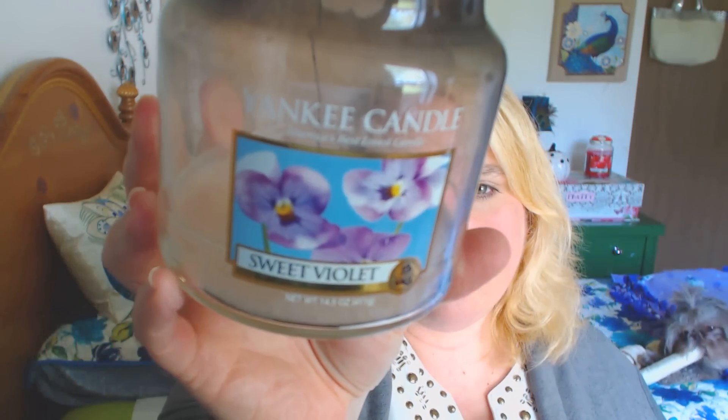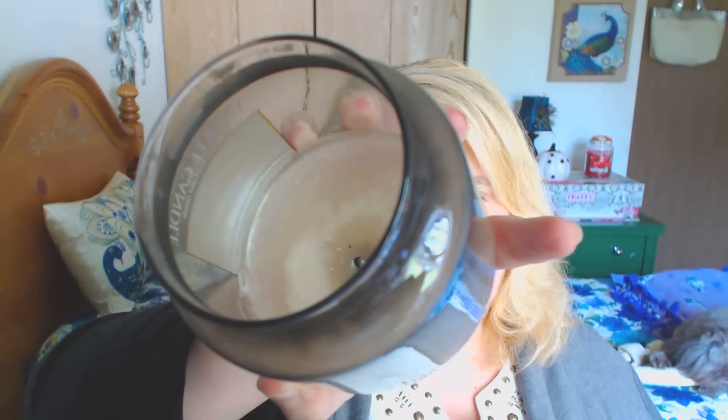Next is Sweet Violet by Yankee Candle. I bought this because there's a little girl I take care of at work named Violet — she is so cute, such a little pumpkin. So I decided to pick this one up and I had it burning in my bathroom. Company came over and commented on how much they loved the scent. It's a lighter, floral, powdery scent and I really like it. I love the label. It did give me some soot problems towards the end, so just know that about Yankee Candle.